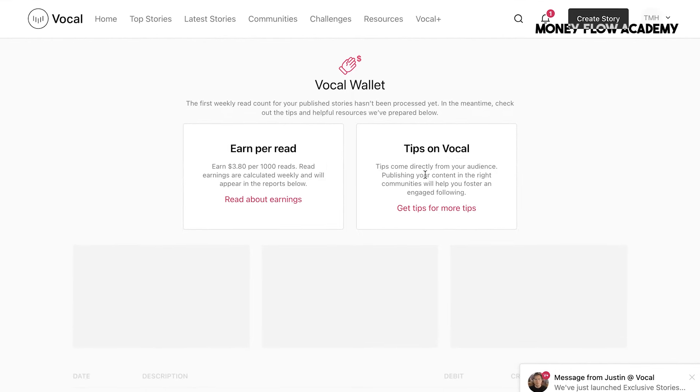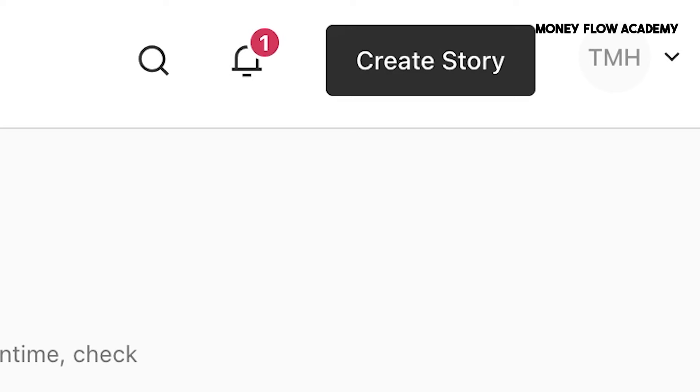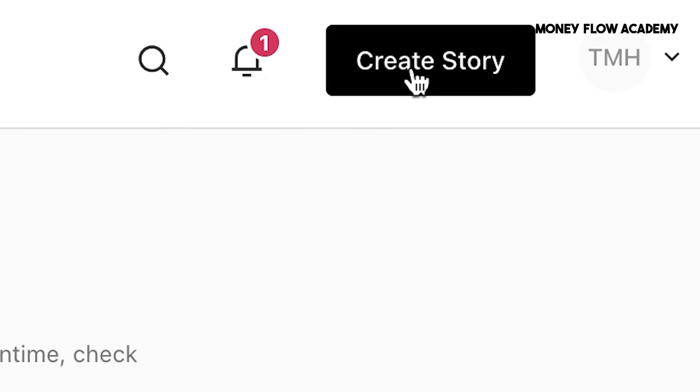For now, the first priority is to start making money on the platform. To do this, the next step is to click on Create, which takes you to the space where you can publish your stories.